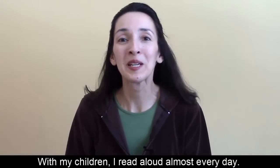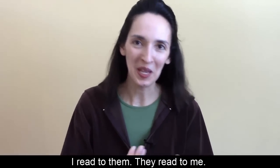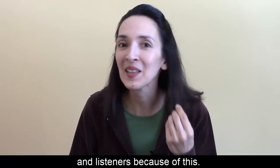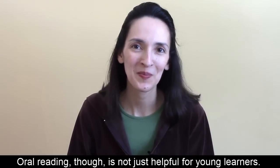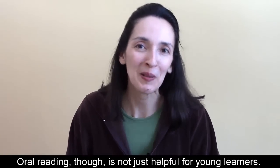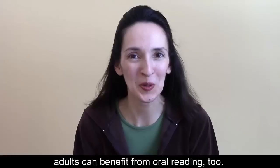With my children, I read aloud almost every day. I read to them. They read to me. They've become better readers and listeners because of this. Oral reading, though, is not just helpful for young learners. As language learners, adults can benefit from oral reading, too.